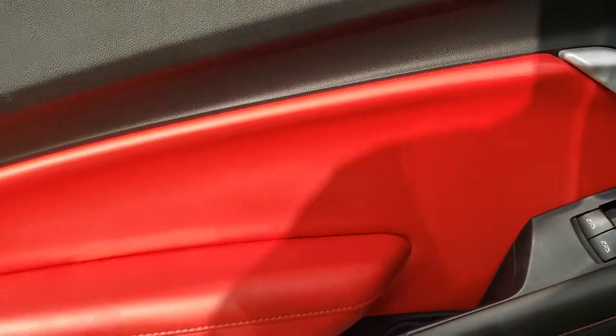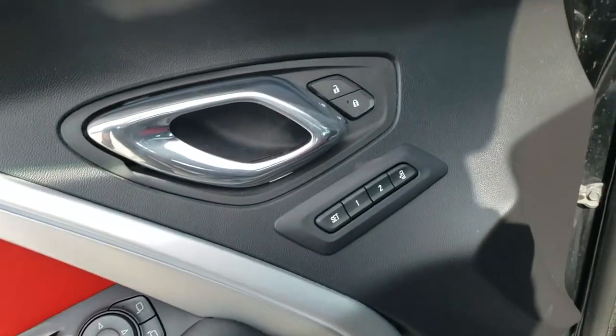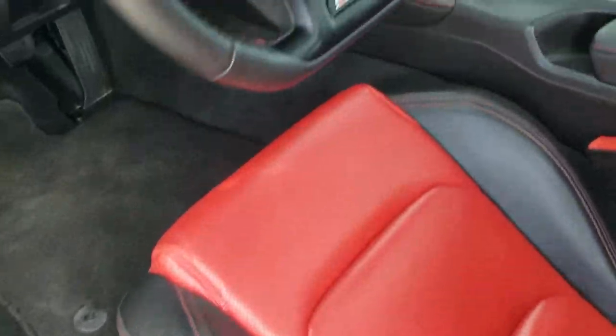You get that red leather trim on the doors on the inside. It does have the Bose sound system, memory driver's seat, power windows, power locks, and the Camaro plate on the door sill.